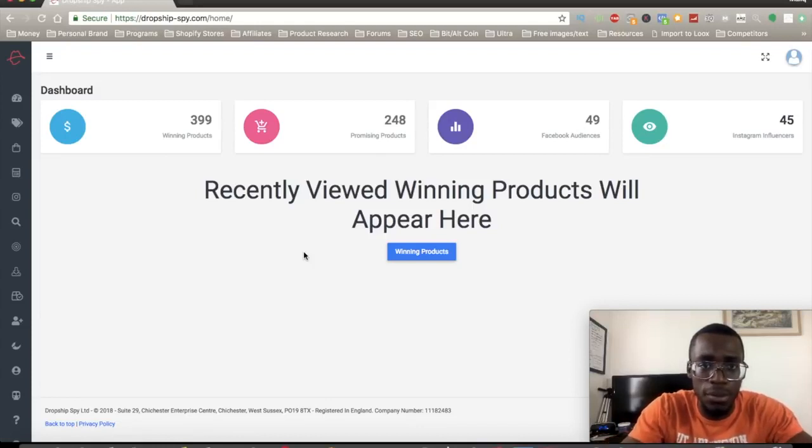Just on the opening screen when you log in, you can see there are almost 400 winning products in this software. They have 250 promising products, they even give you some Facebook audiences, and they even give you some Instagram influencers. So this tool is basically an assist to help you find winning products and also how to advertise them.